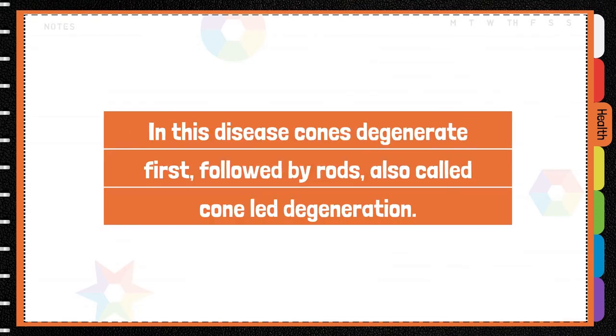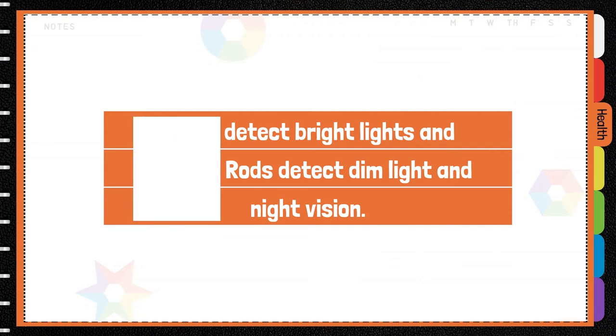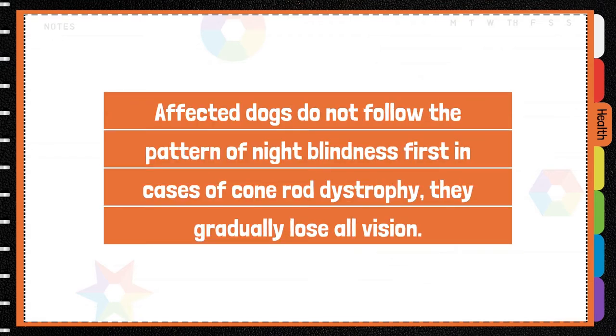In this disease, cones degenerate first, followed by rods — also called cone-led degeneration. Cones detect bright lights and colours; rods detect dim light and night vision. Affected dogs do not follow the pattern of night blindness first, as is typical in cases of cone-rod dystrophy.